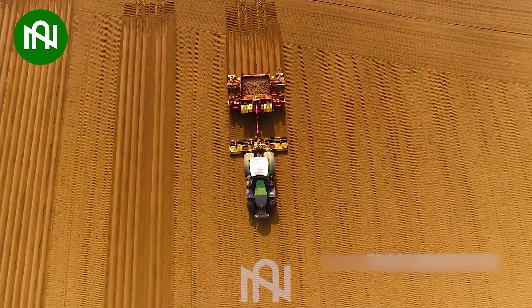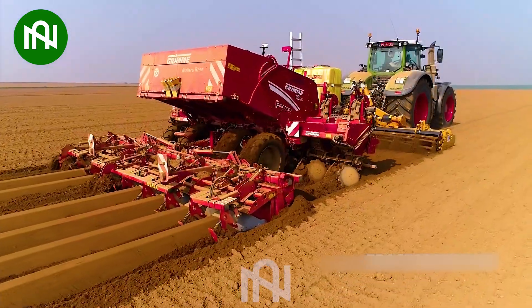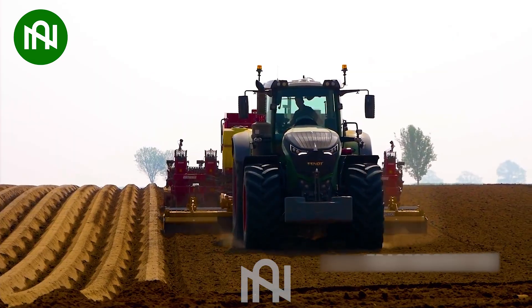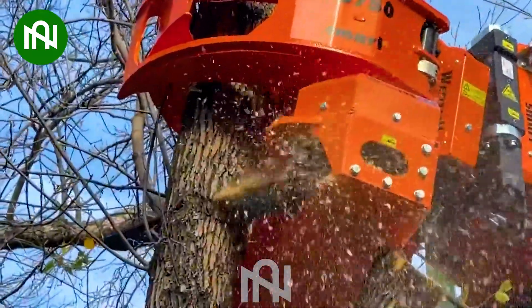This potato planter is like an artist, planting spuds with precision, ready to grow into delicious treasures. This large branch and tree cutter makes tree pruning look simple and effortless.